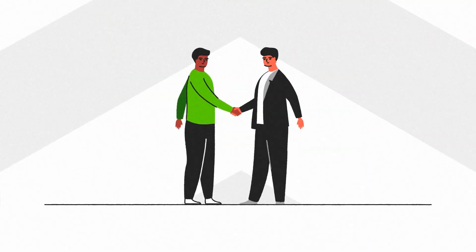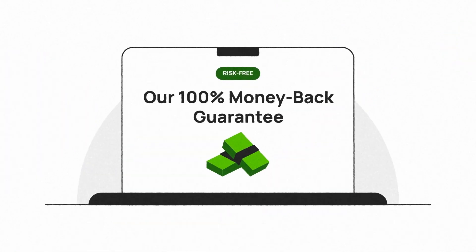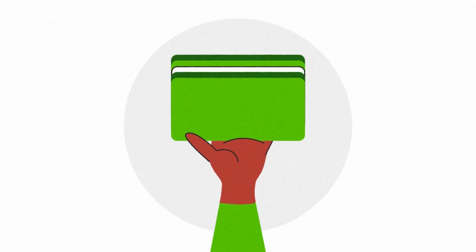And maybe even a raise or promotion for you. We're so confident that you'll find this masterclass invaluable in elevating your skills that we back it up with a risk-free 100% money-back guarantee. Try it out, and if within 30 days you don't like it for any reason, let us know and we'll give you a 100% refund.